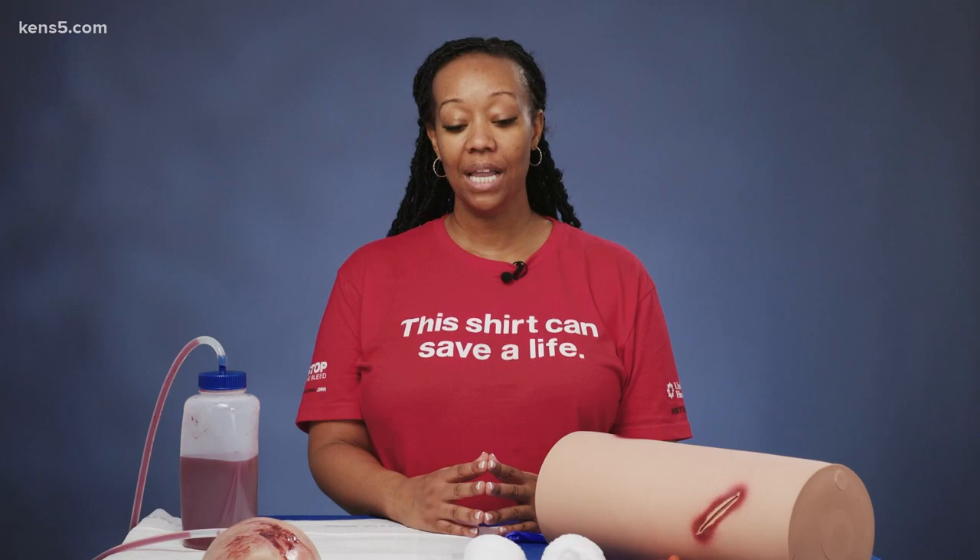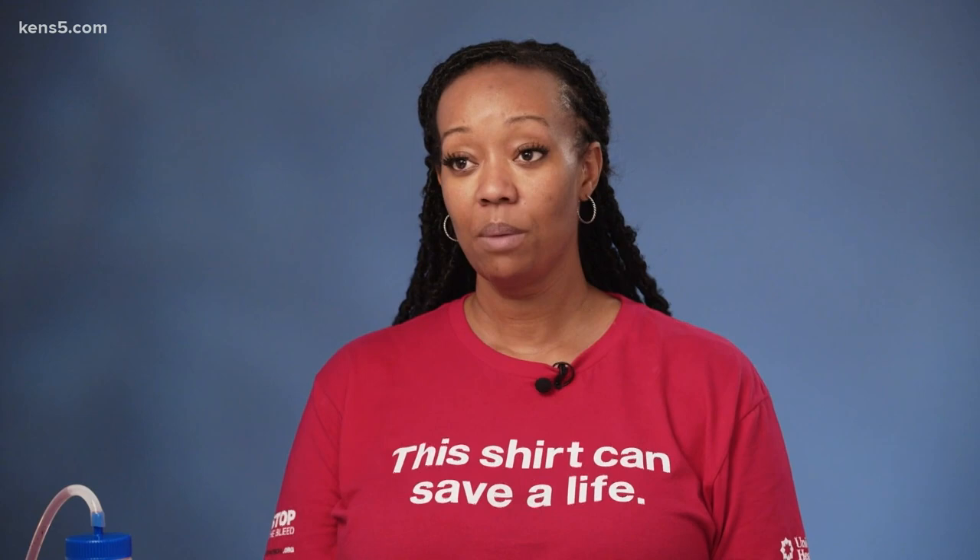We do teach the ABCs of bleeding control during the class. We want you to have the knowledge, have the skills and the tools, but hopefully you won't have to use it.